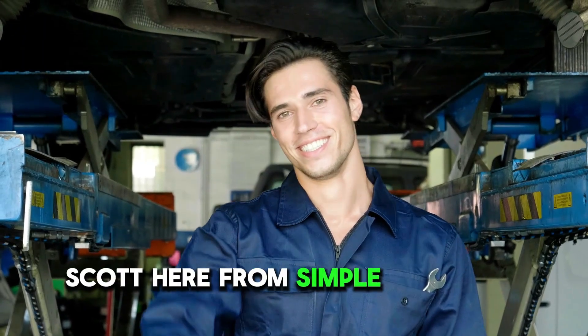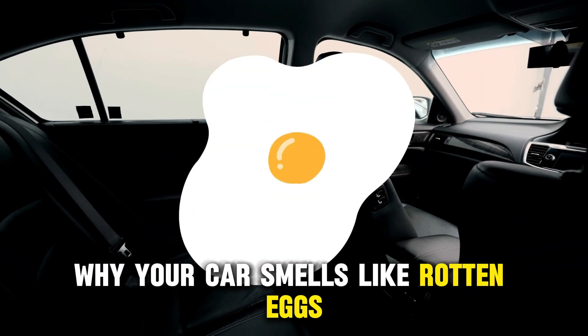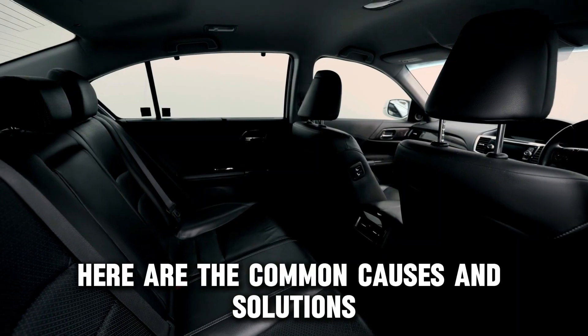Hey everyone, Scott here from Simple Mechanic Advice. Today we will talk about why your car smells like rotten eggs and how to fix it. Here are some common causes and solutions.